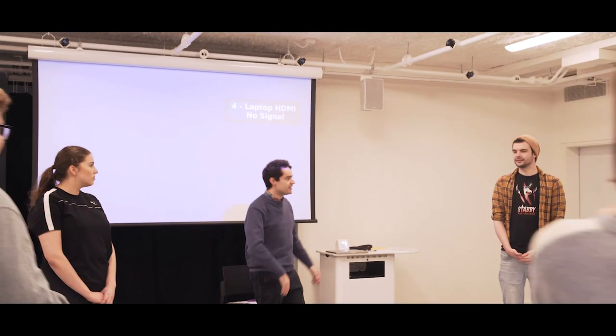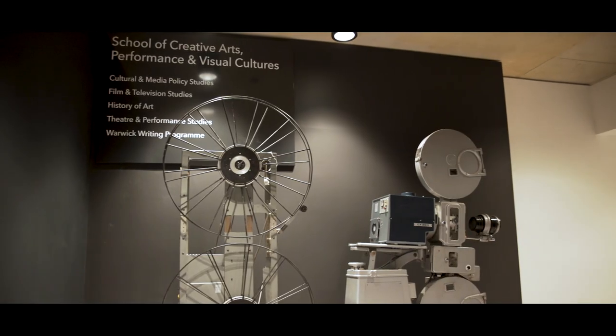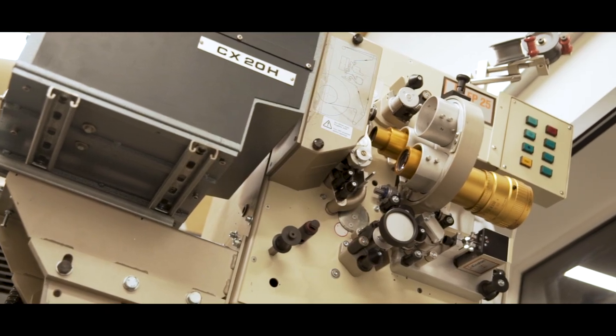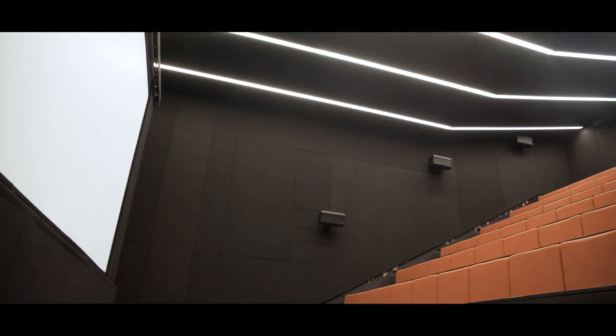Students here are going to have access to state-of-the-art facilities. We have two superb theatre studios and rehearsal rooms as well. We've got a fabulous high-tech media suite for our media students, and we also have a full-size 70-seater cinema.